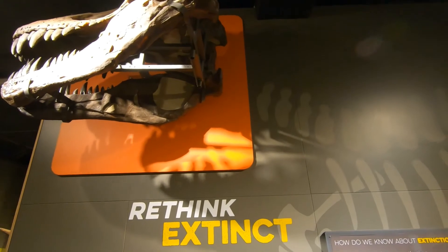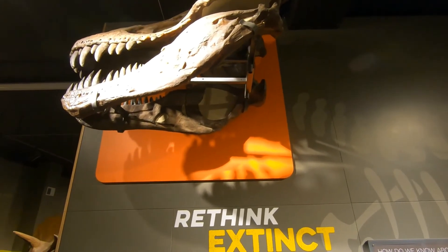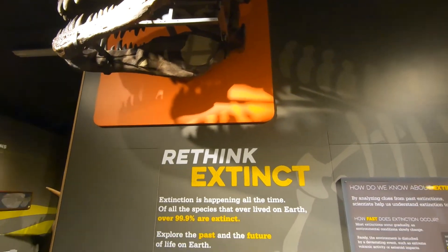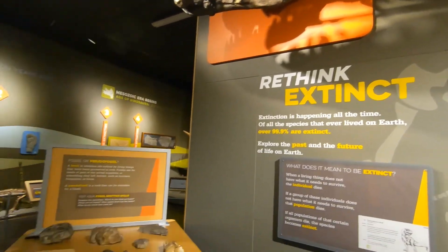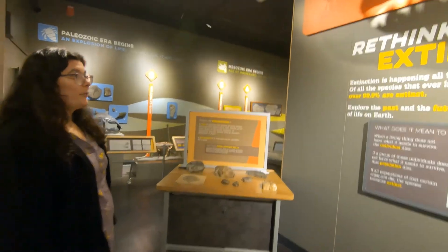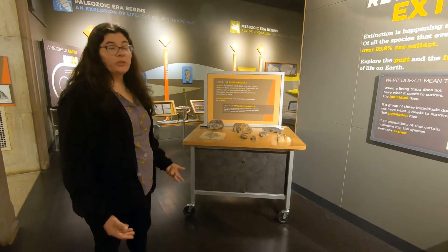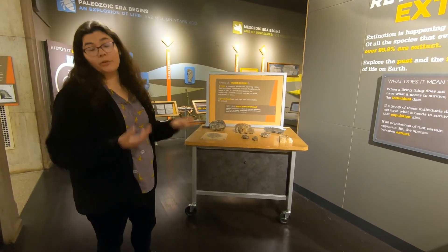That being said, for a really long time in the world's history there were organisms that didn't have hard parts. And so there's only so much that we could learn from the fossils that we find. For example, microbes and stuff like that didn't preserve very well.